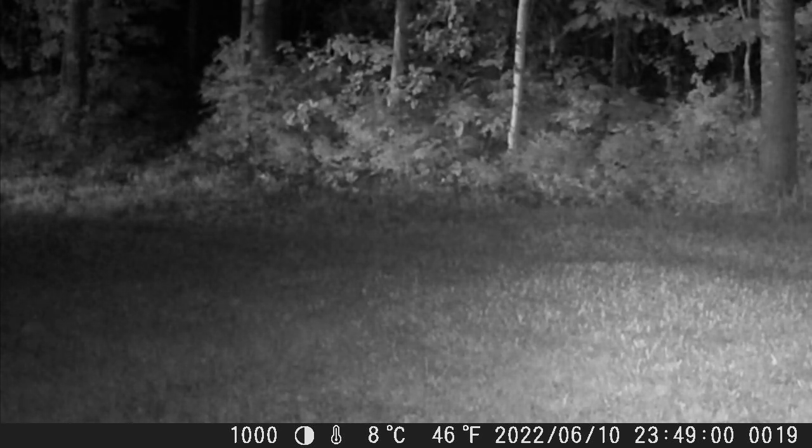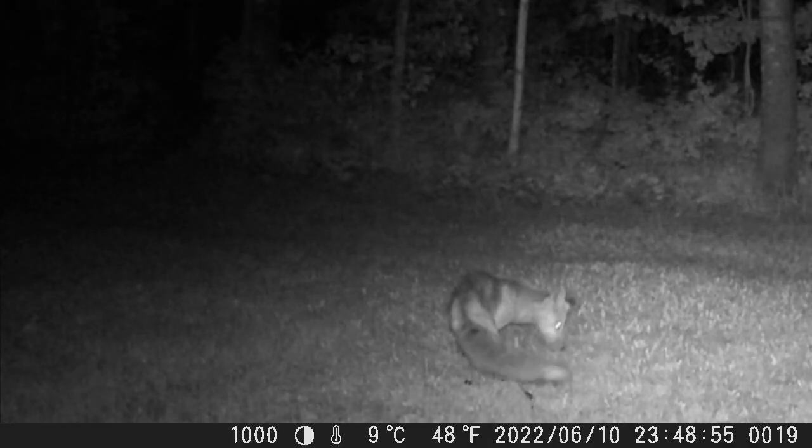As you can see, he triggered the other trail camera because the infrared light came on, but he was long gone and that camera didn't capture anything. And here it is again.